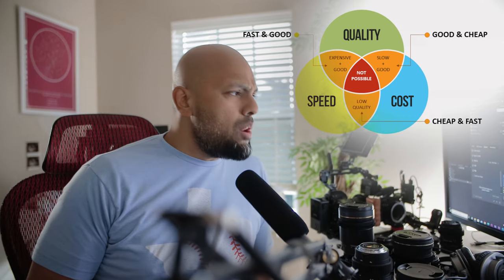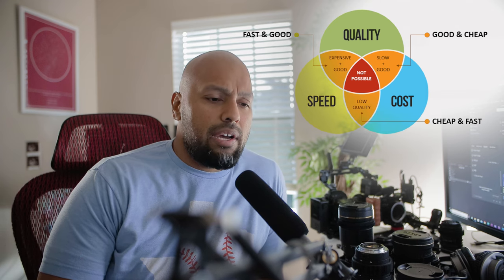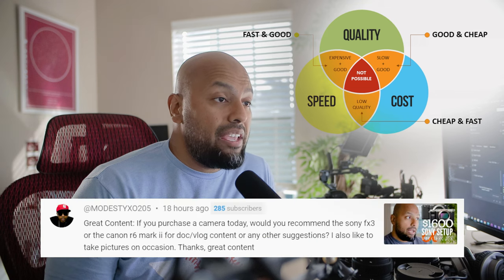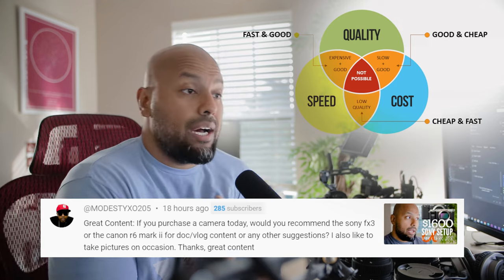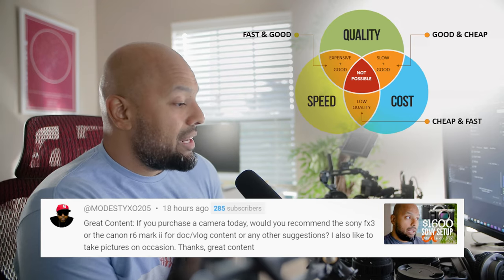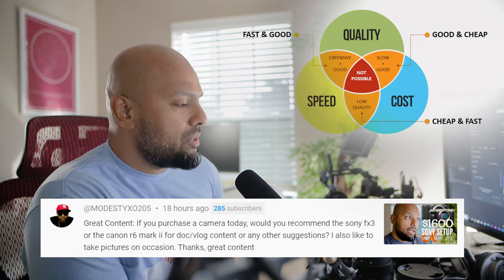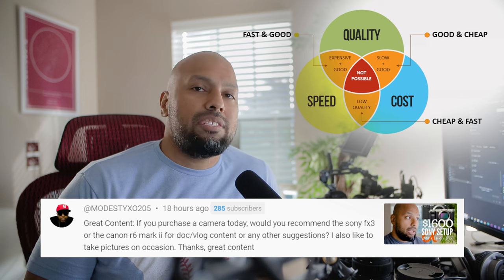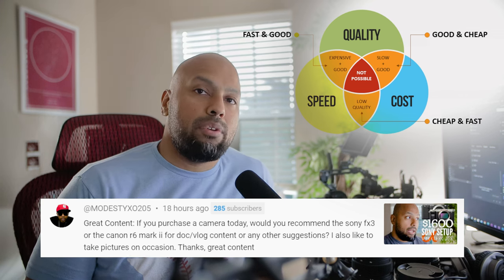I hope that addresses some of your questions with relation to: if I were to purchase a camera today, which camera would I get? In an ideal scenario, as a review, for the sake of video with some photos on the side — the FX3 would probably do it.